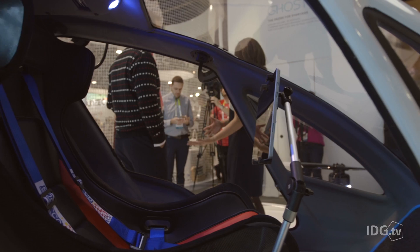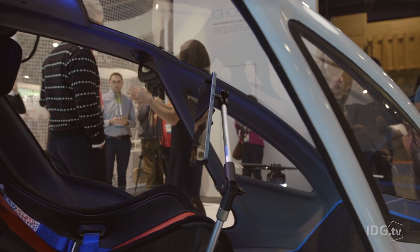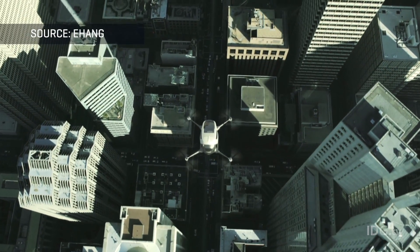Its maximum flying altitude is 11,480 feet, and it can fly for as long as 23 minutes at sea level.